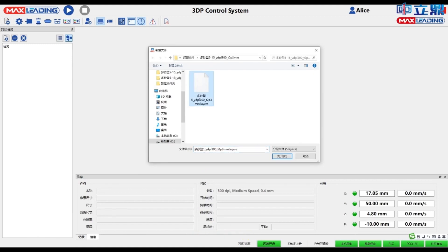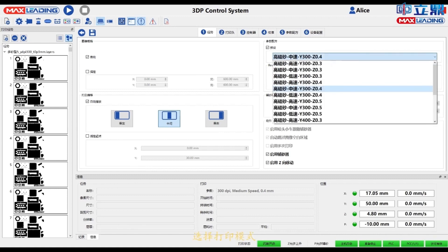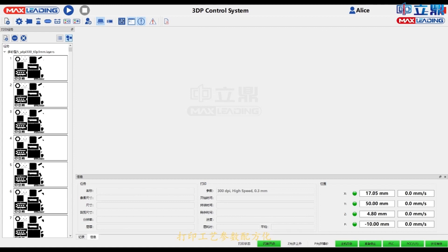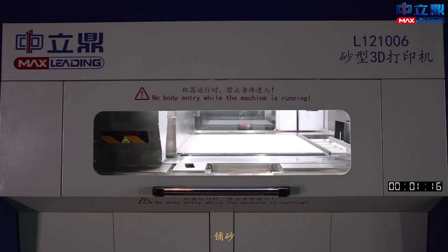These innovations greatly increase the printing speed of the machines, which is about 50 percent higher than other similar machines. The cost of using and maintaining the equipment is also lower.